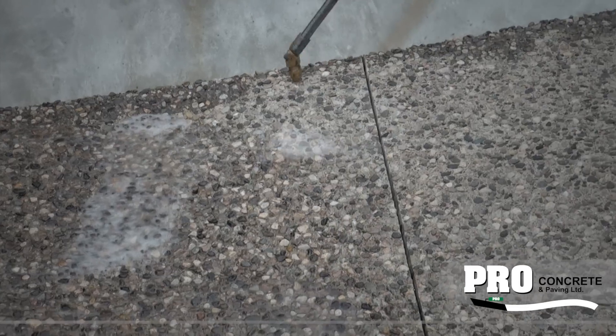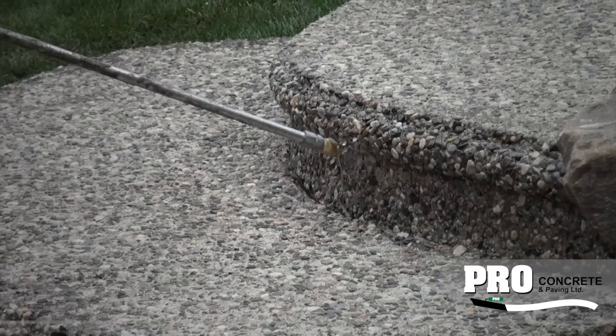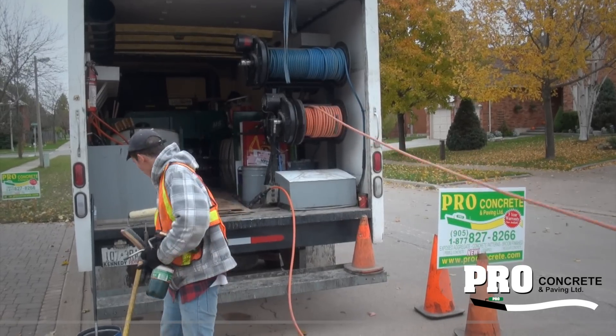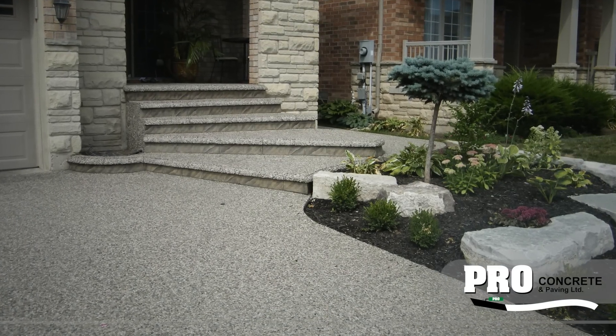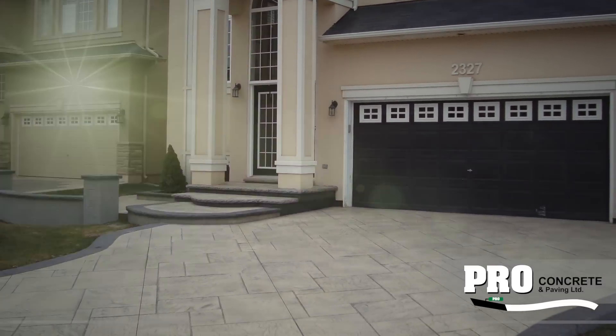Sealing is the final step, and in addition to protecting the concrete, it really brings out the beauty of the work. Pro Concrete uses a top-of-the-line sealing truck to ensure smooth and thorough application of the sealer. Pro Concrete has invested in the best, so your look is the envy of your friends and neighbors. Call Pro Concrete today.